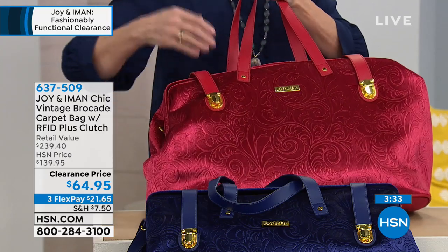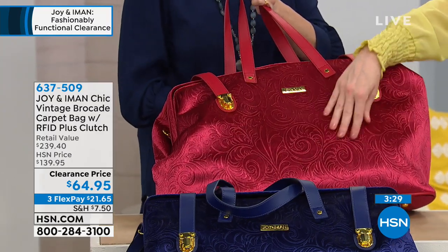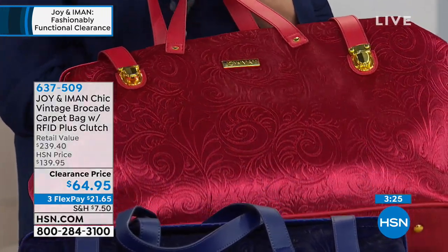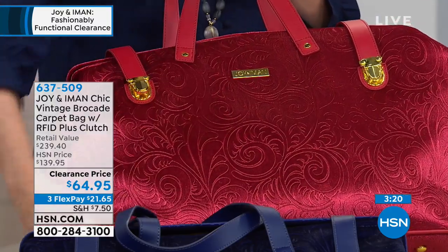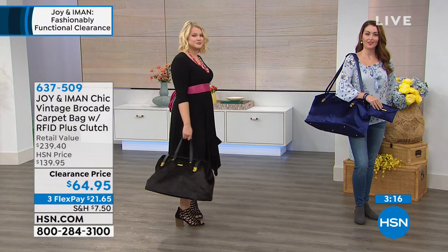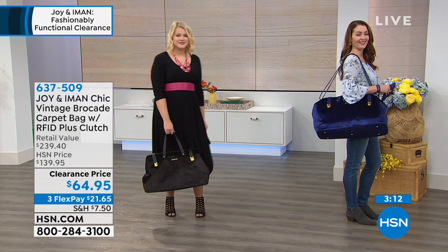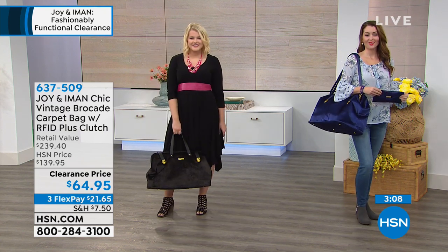Absolutely stunning — you can't go wrong with either one. I love how you can see the velvet brocade, that vintage brocade detail, contrasted with the gold-tone hardware — just stunning. I like when you can see our models carrying it, because you can see this is an overnighter bag, a weekend bag, but they're carrying it and it's not overwhelming.